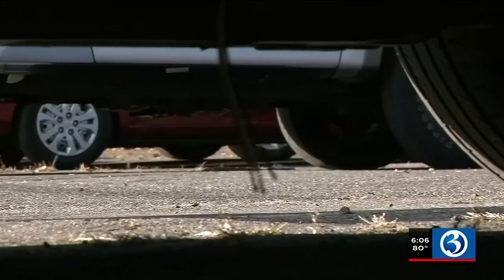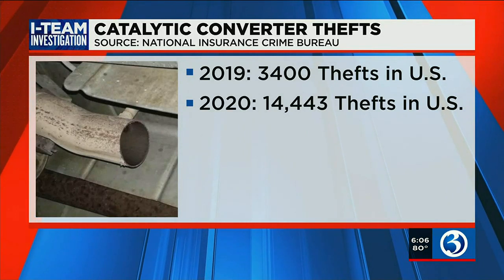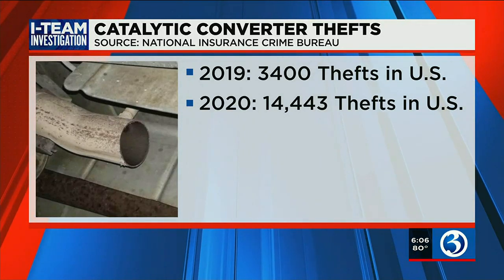According to the National Insurance Crime Bureau, there were 3,400 thefts nationwide in 2019. In 2020, it jumped to 14,443.